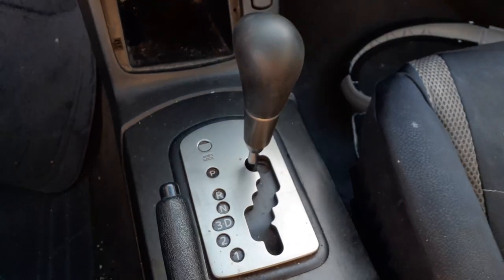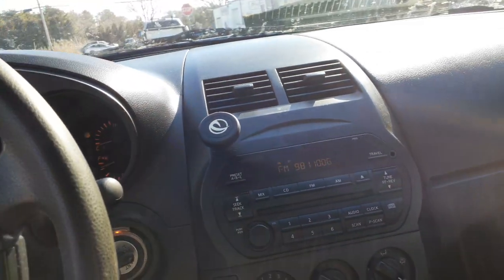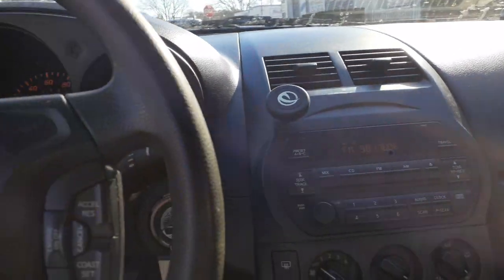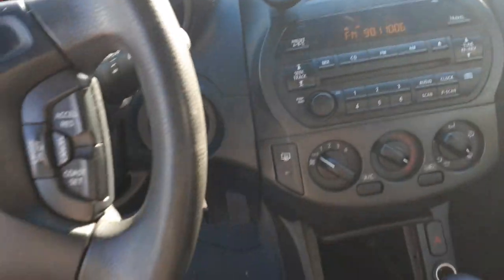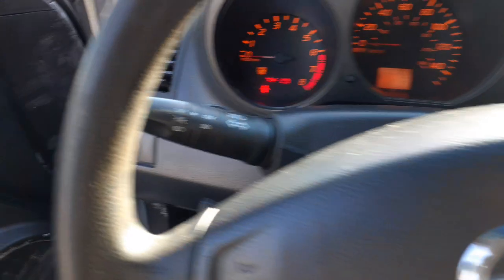There is your shifter. The console is no good. You got a black dash. Visors are no good, inside mirror is no good. You do have a left side airbag and the right side airbag — they're good.